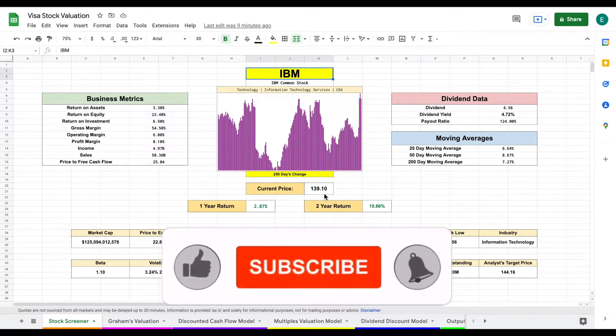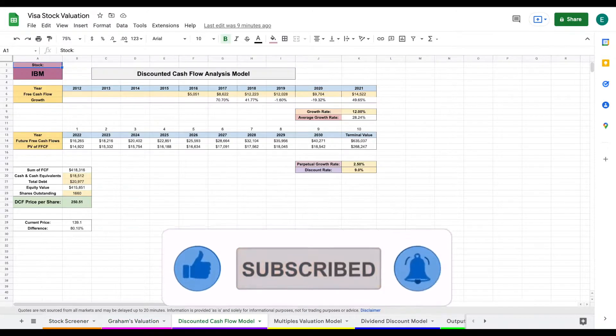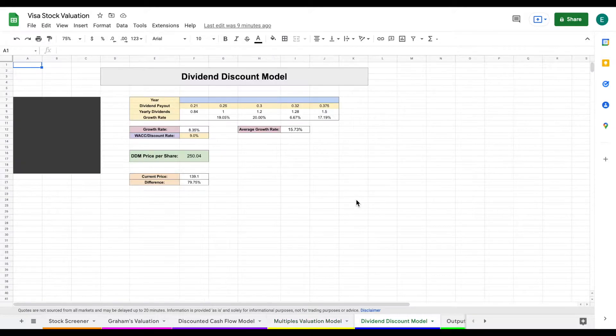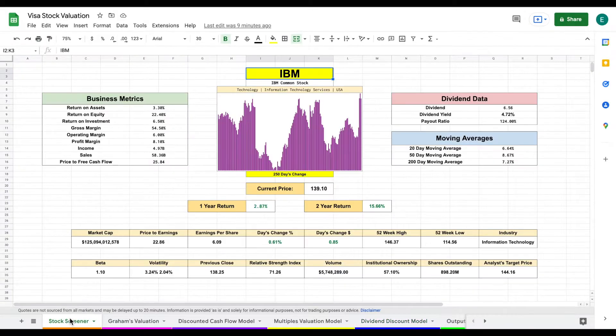On the spreadsheet, we have four different valuation models: Graham's valuation, a discounted cash flow model, a multiples valuation, and a dividend discount model. All four of these valuations will roll into our output tab. Let's go ahead and jump over to our stock screener.